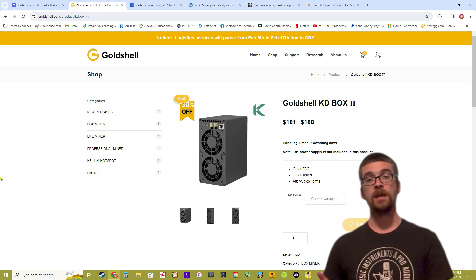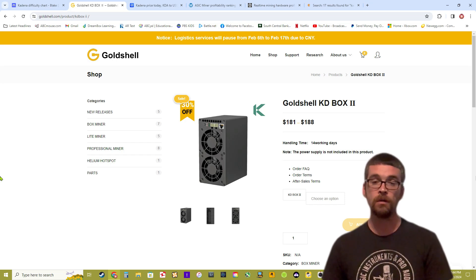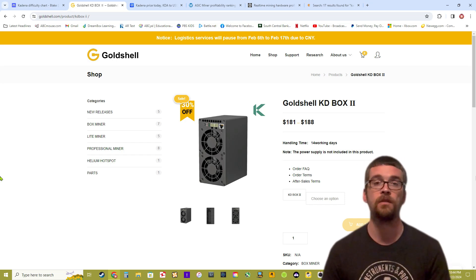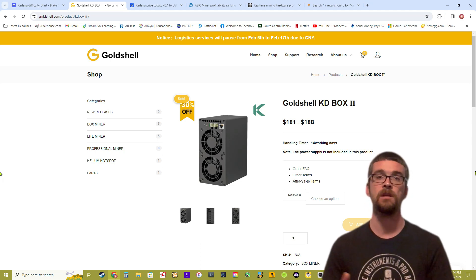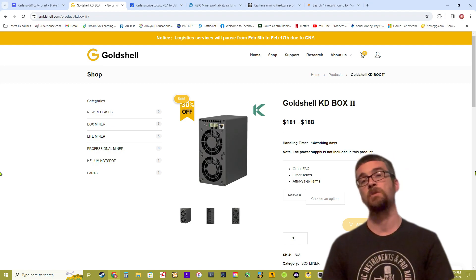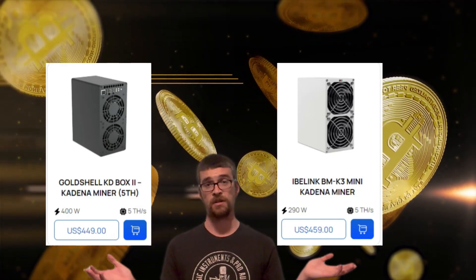Let's compare this to a KDA miner you may be familiar with — the Goldshell KD Box 2. What a surprise, it's on sale: $188, mining at 5 terahash with a power consumption of 400 watts. So 5 terahash at 400 watts versus 5 terahash at 290 watts — the iBeLink Mini is the better miner.